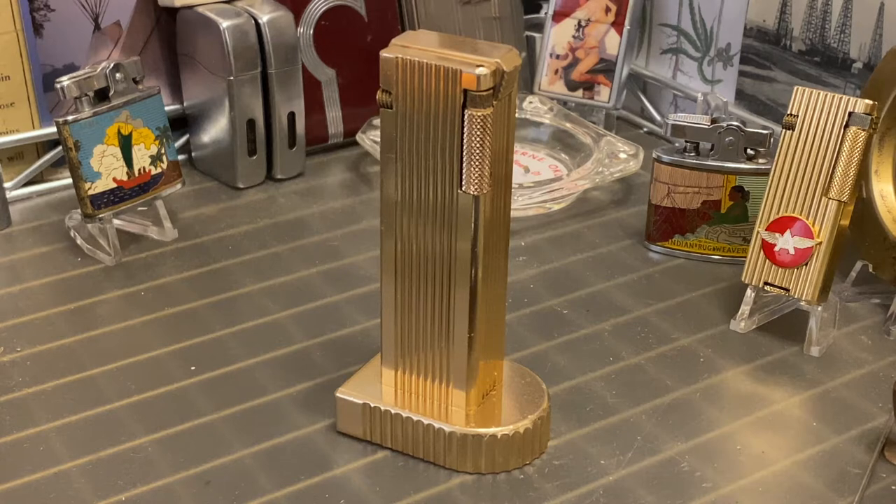Today we have a vintage Cygnus petrol table lighter. This is a gold tone anodized aluminum block lighter. It has vertical ribs running down both sides and also has ribs or ridges running along the base of the lighter, which is in the shape of a horseshoe. At least that's the best way I can think of to describe it.